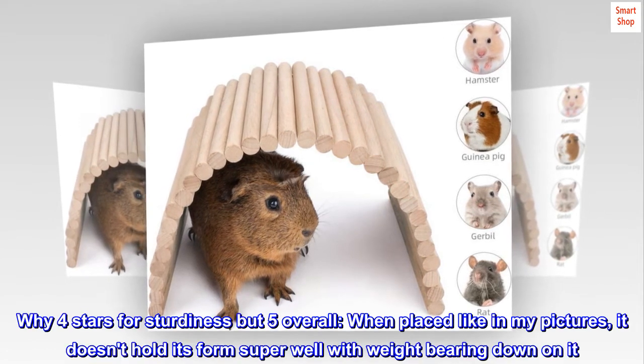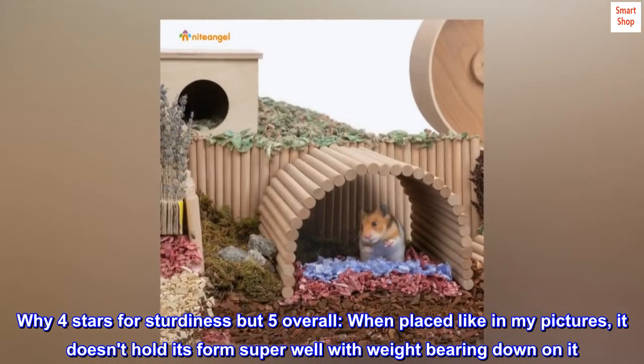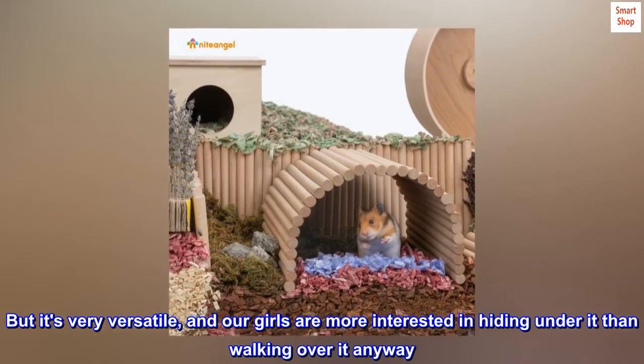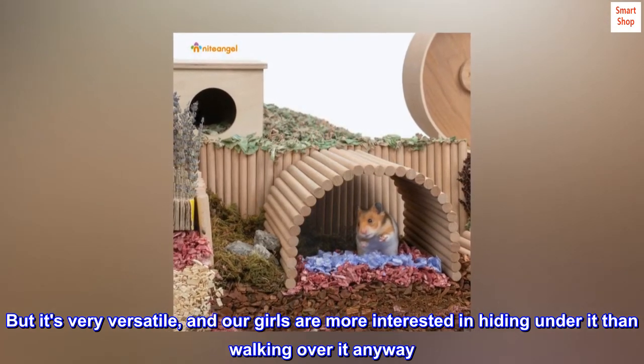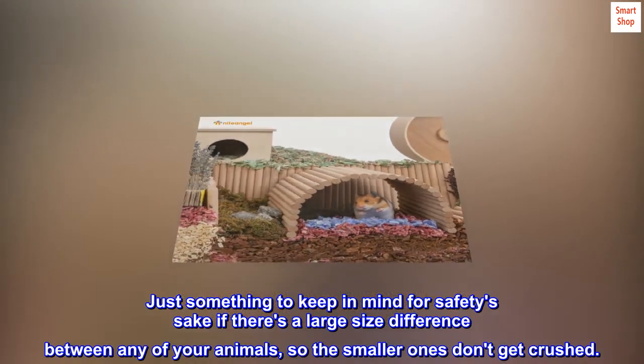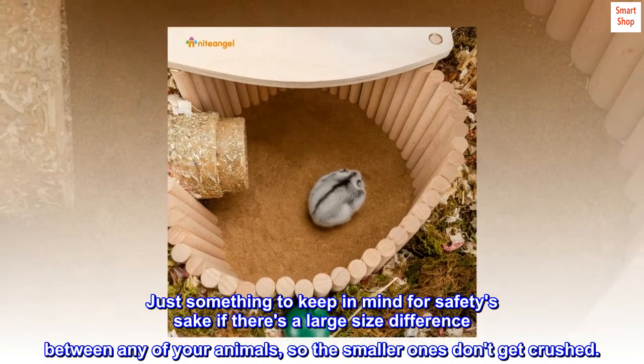Why four stars for sturdiness but five overall? When placed like in my pictures, it doesn't hold its form super well with weight bearing down on it. But it's very versatile, and our girls are more interested in hiding under it than walking over it anyway. Just something to keep in mind for safety's sake if there's a large size difference between any of your animals, so the smaller ones don't get crushed.